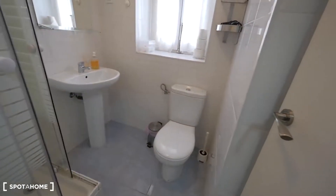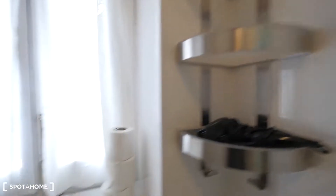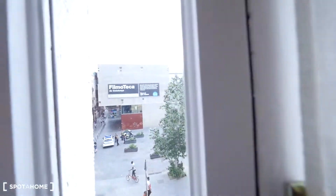Here's the bathroom: the toilet, the sink over there. Here's the shower area — a small shower you can close. There's a hair dryer here on the shelves, and also a window to the street.